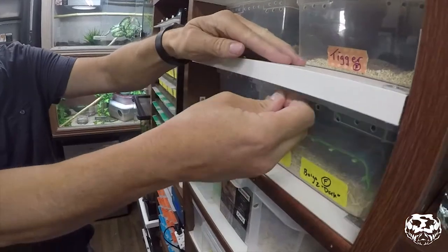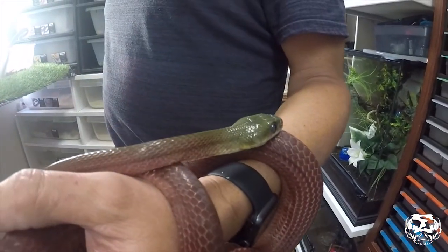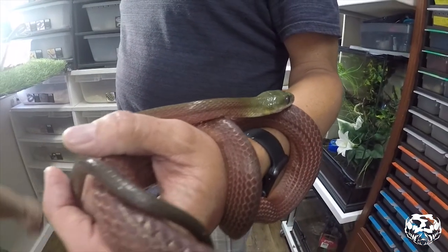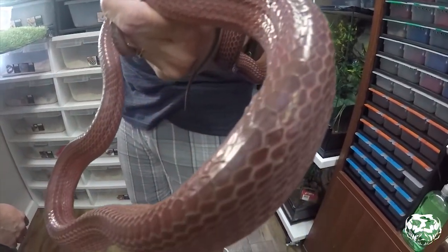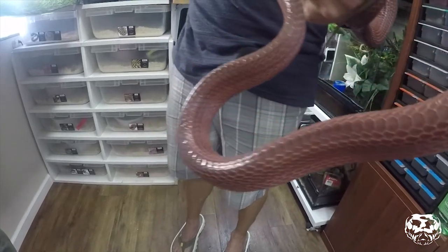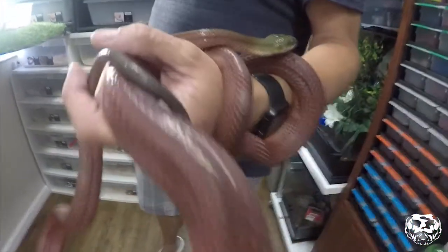Successful breedings of the species have been sporadic at best. If you are looking for these, chances of coming across captive-born babies or good solid imported animals that aren't in bad condition are pretty rare. So I would jump on them if you have the chance, because you'd be getting in at the ground level.